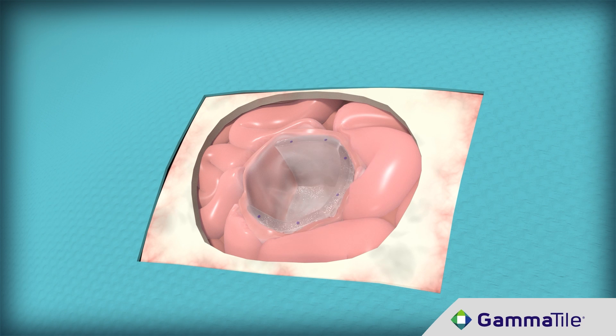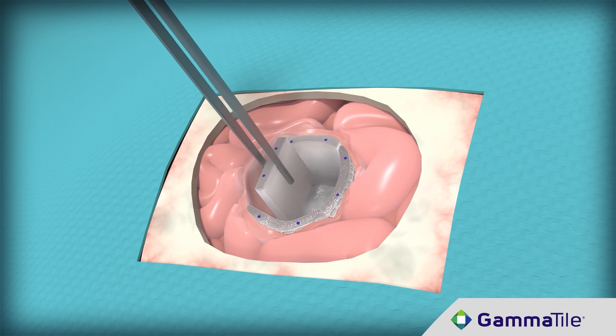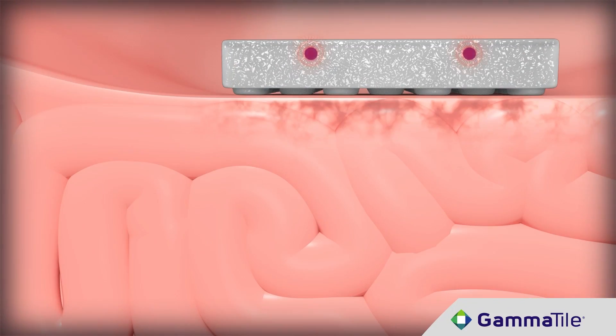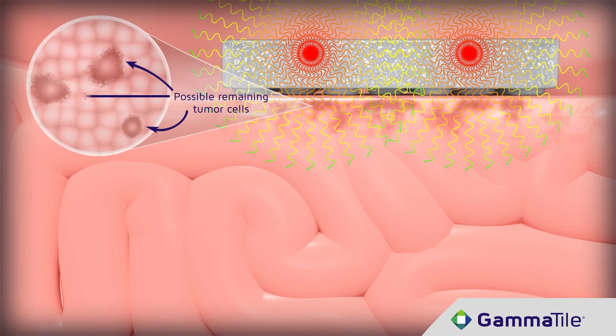GammaTile is placed into the operative bed, covering the tumor cavity with tiles. The number of tiles implanted is customized for each patient based on the size and location of the tumor. GammaTile immediately begins delivering a targeted therapeutic radiation dose to remaining tumor cells. The tile provides a structural offset of the sources from brain tissue, protecting healthy tissue from the side effects of radiation.